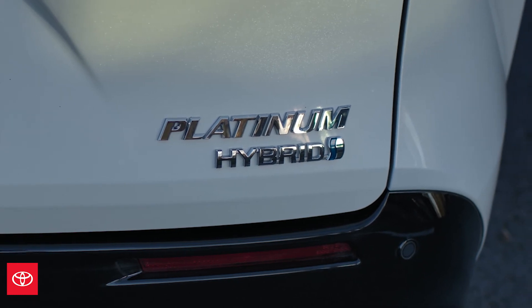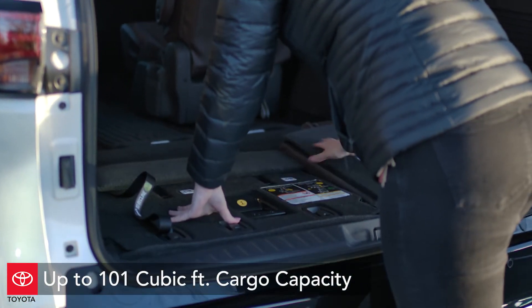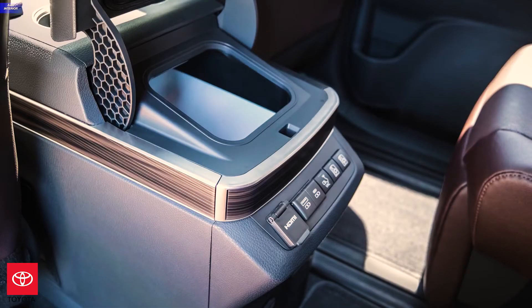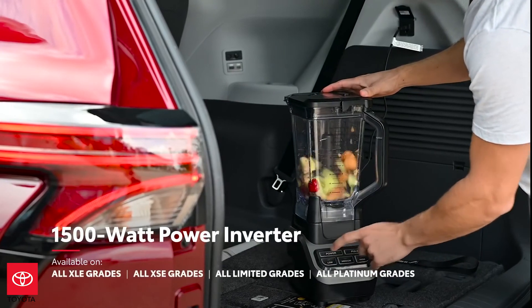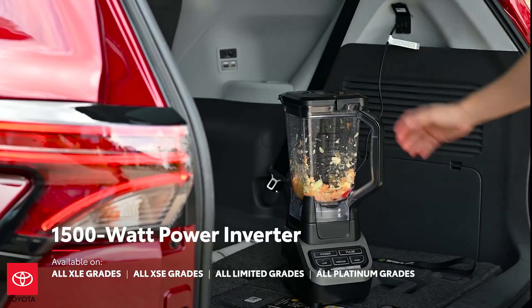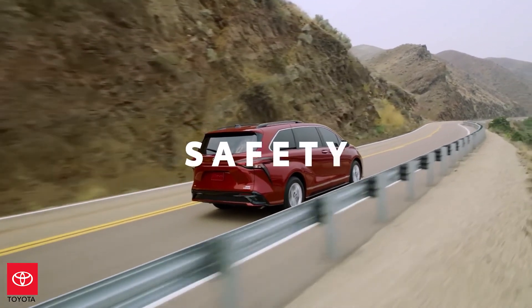One of the most coveted features for minivan owners is space. The 2021 Sienna comes with loads of it — up to 101 cubic feet of storage, phone and tablet storage in the center console, and large front and rear door map pockets with bottle holders. Available on XLE and above, a 1,500-watt inverter brings enough power to run many household appliances and tools.